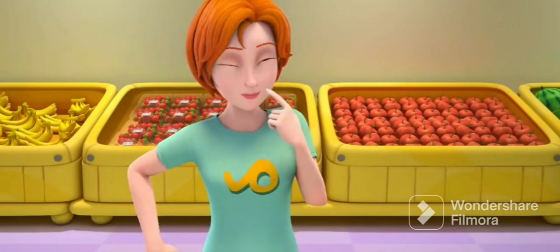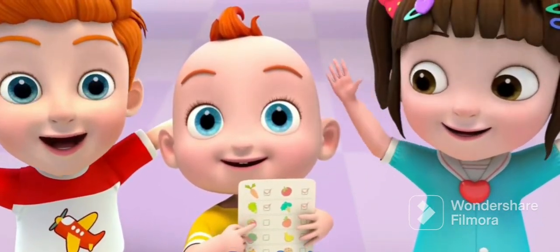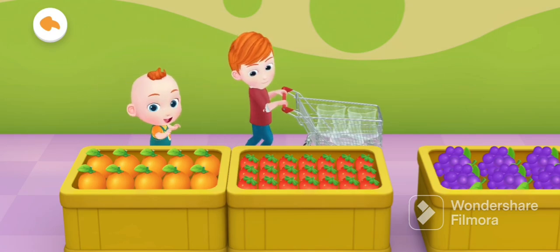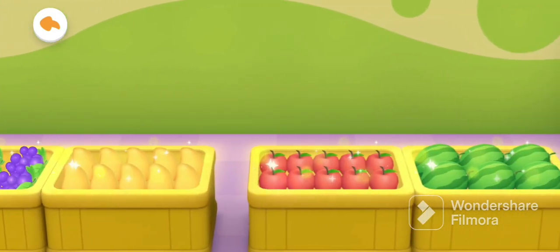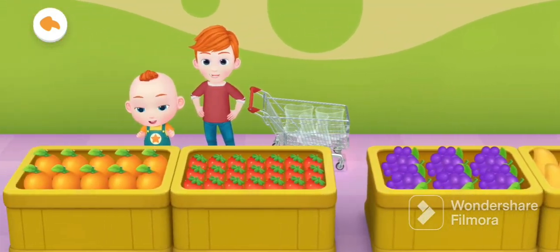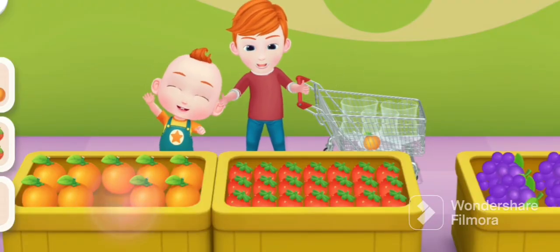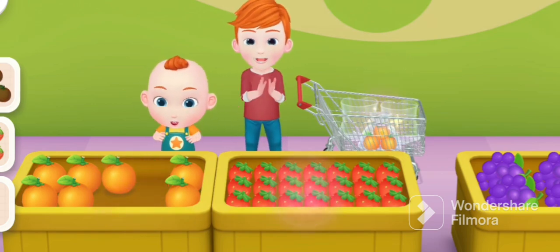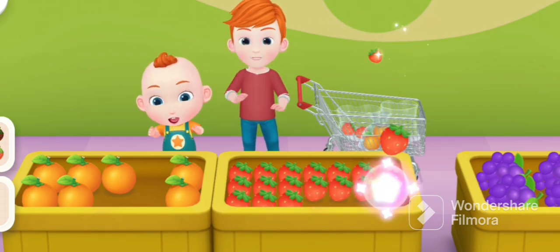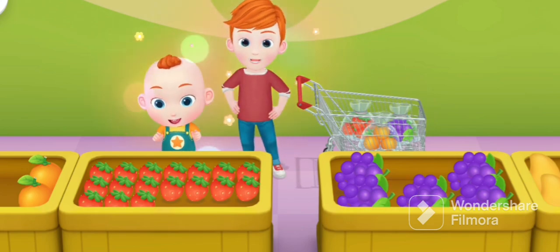What else do we need to purchase? Bite fruits! So many fruits! Let's see what we need to purchase! Tangerine! Strawberry! We've purchased! Let's go buy a grape! Got them all! You're terrific!